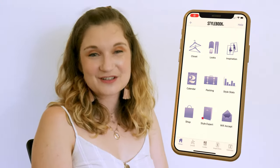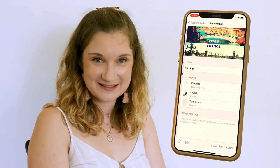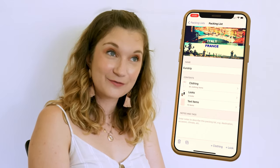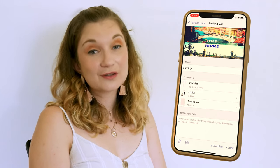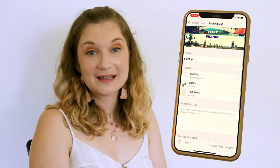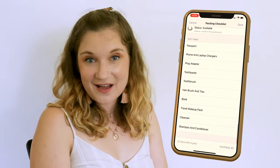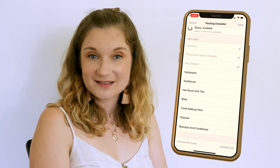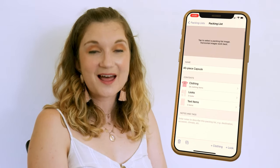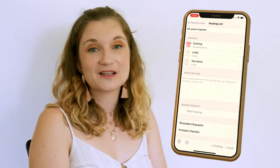The packing section helps you figure out what you would like to take on holidays to different destinations. Not so helpful at the moment, but hopefully in a few years we'll be using this again. You can add looks for each day you were away and it will put every clothing item included in those outfits into a checklist of things you need to pack. You can also add text items of things that aren't in your wardrobe. I find this section helpful for planning out capsule wardrobes too.